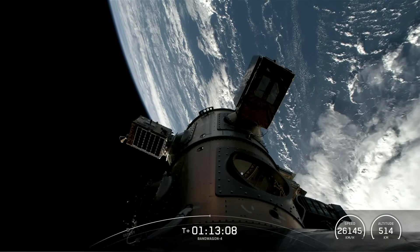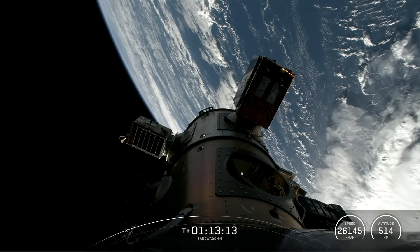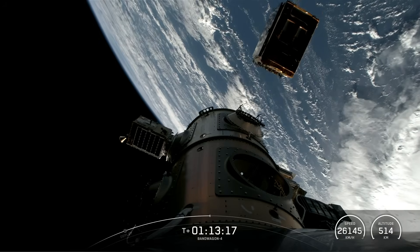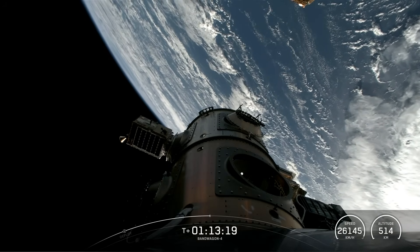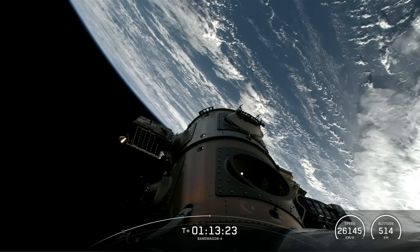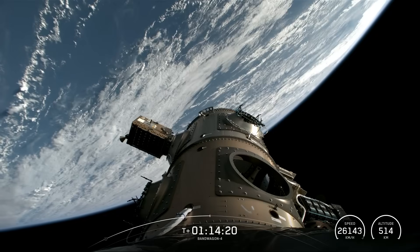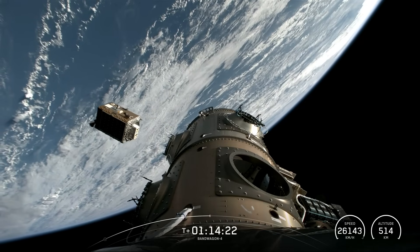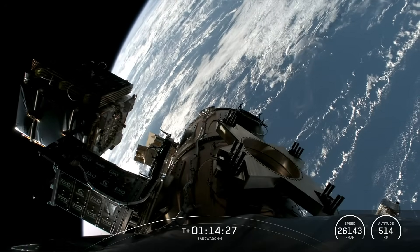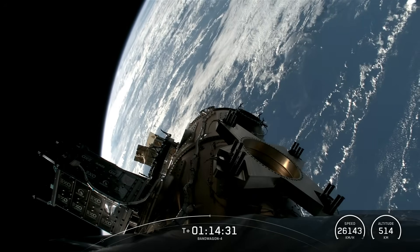And next, FGN-100-D2, manifested by Fergani Space. This is the second demonstration mission for Fergani. FGN-100-D2 separation confirmed. Followed by StarCloud-1, the world's first NVIDIA H-100 GPU deployed in space. StarCloud-1 separation confirmed. iSci-3 separation confirmed. And that was our final payload of the Bandwagon 4 mission, manifested by ExoLaunch.